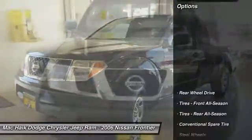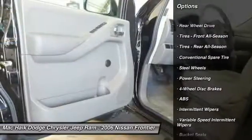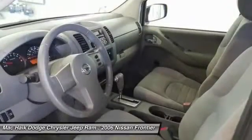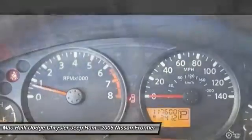Here are some of this vehicle's great options: anti-lock braking system, driver airbag, power steering, four-wheel disc brakes, bucket seats, passenger airbag, intermittent wipers, power outlet, driver vanity mirror, and variable speed intermittent wipers.